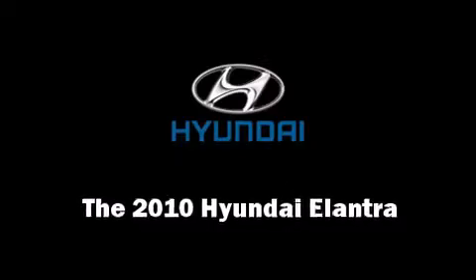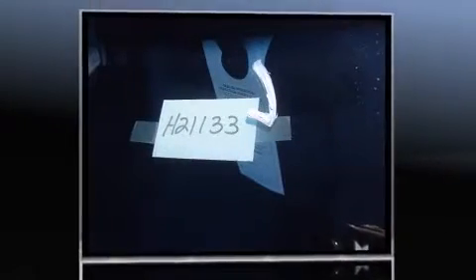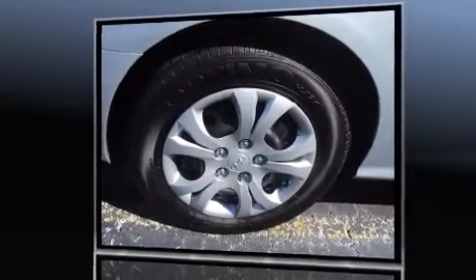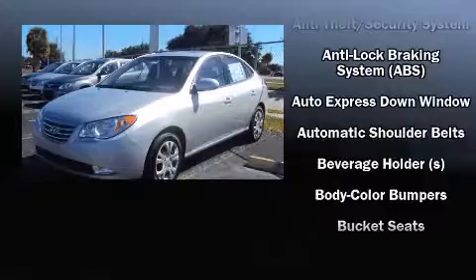You're going to love the 2010 Hyundai Elantra. This four-door, five-passenger sedan is waiting for you to take home. It features an automatic transmission, front-wheel drive, and a two-liter four-cylinder engine. Top features include remote keyless entry and one-touch window functionality.